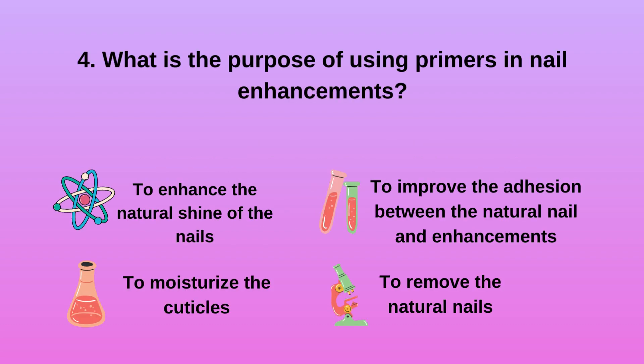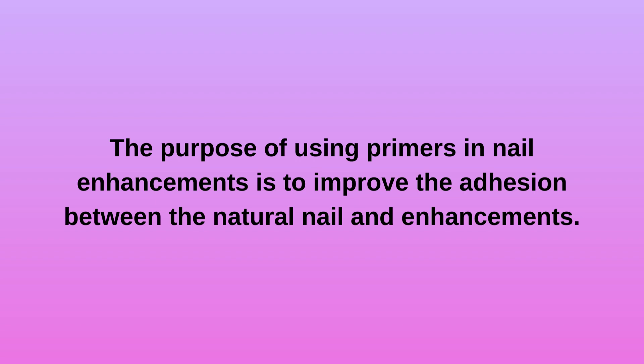Question 4. What is the purpose of using primers in nail enhancements? a. To enhance the natural shine of the nails. b. To moisturize the cuticles. c. To improve the adhesion between the natural nail and enhancements. d. To remove the natural nails. The purpose of using primers in nail enhancements is to improve the adhesion between the natural nail and enhancements.